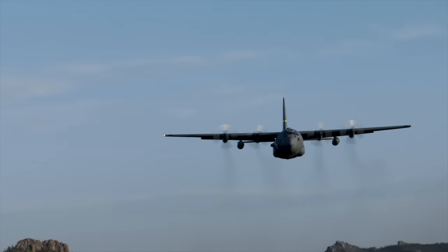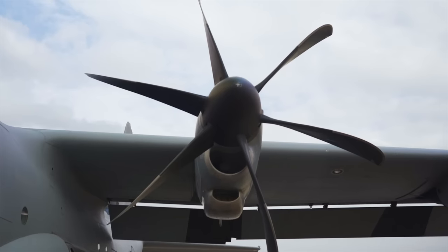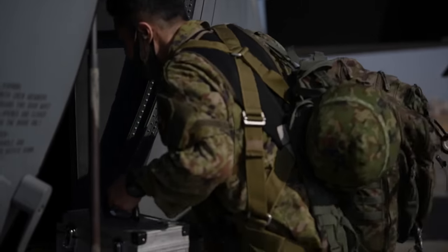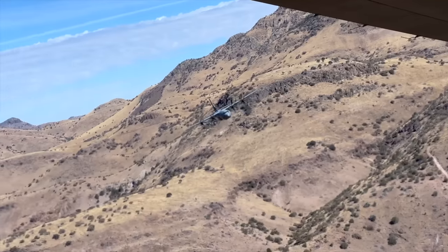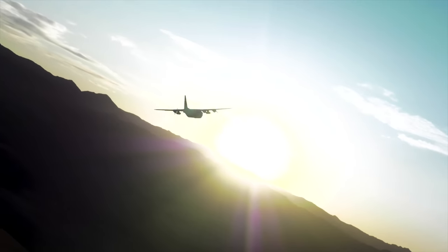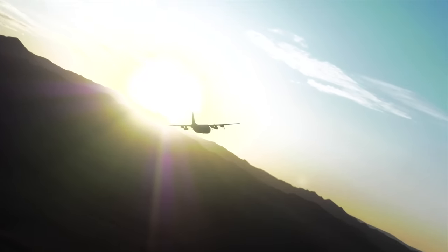the C-130 has earned a reputation as a workhorse ready for any mission. Conceived in the depths of the Cold War, the Hercules has hauled troops, vehicles, cargo, and refugees in several major wars, numerous interventions, and countless relief and humanitarian missions.